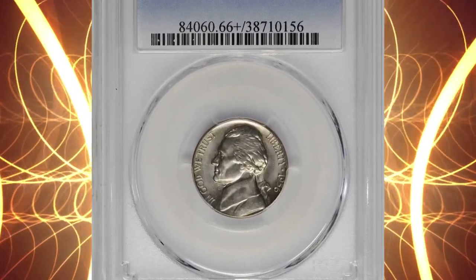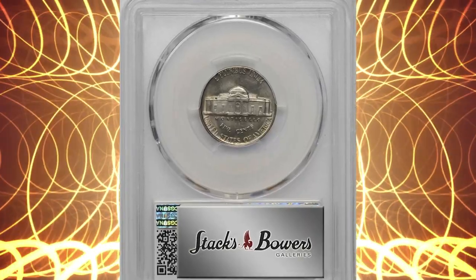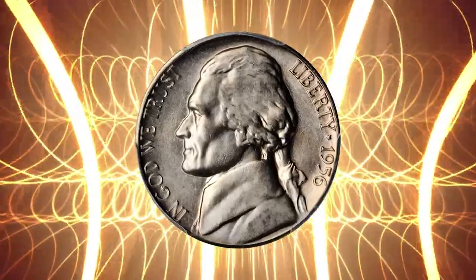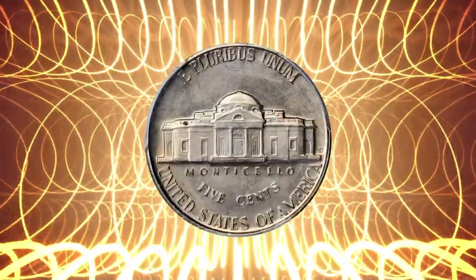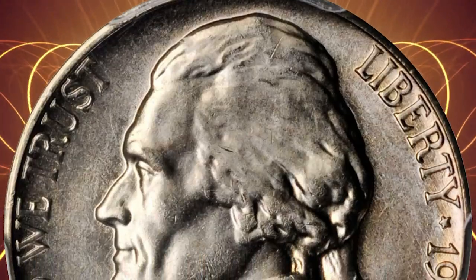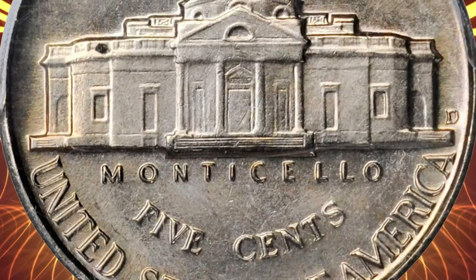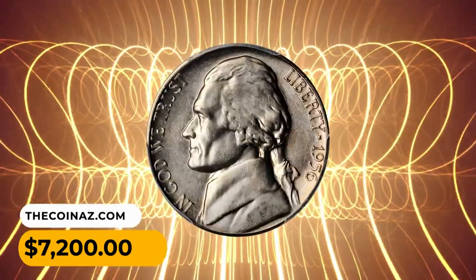Number 11: A 1956 D Jefferson nickel in MS-66 Plus condition with full steps — a rare premium gem example that matches exceptional production quality with ideal preservation. The fields are flooded by a silken luster and appear nearly proof-like in hand, with traces of fine die polishing visible around the devices. The surfaces are pearly silver-gray, accented by subtle golden iridescence near the borders. It was sold for $7,200.